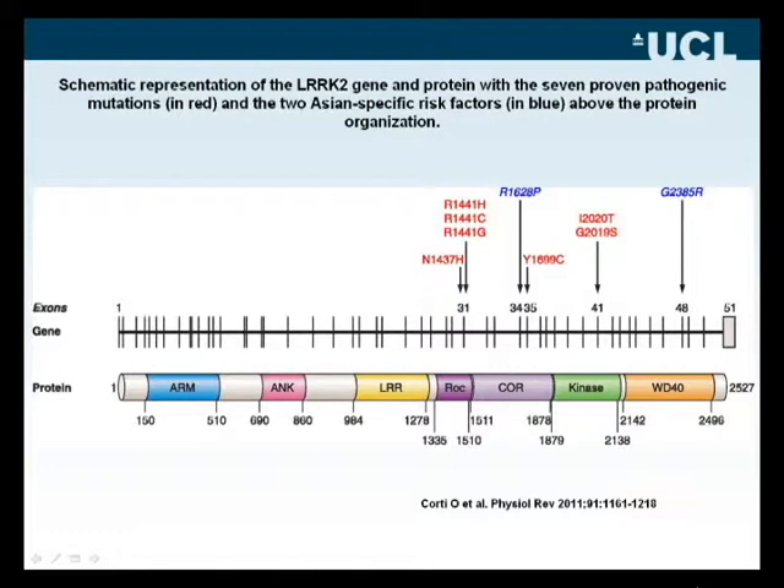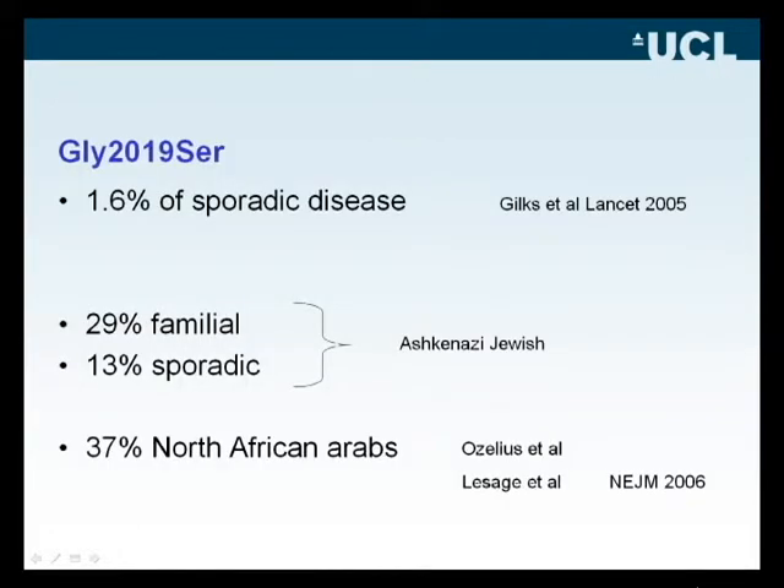Work from our own group and others a few years ago identified what is now called the common mutation, called G2019S for short. We were able to show that this single base pair mutation accounts for somewhere between 1.5% to 2% of so-called sporadic disease — that is, a case of Parkinson's disease presenting with no obvious or known family history who carries this one base pair change.